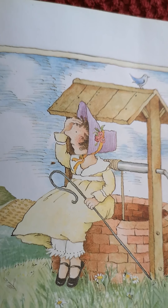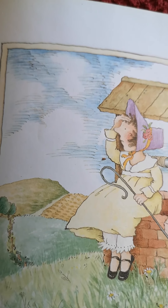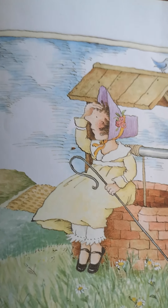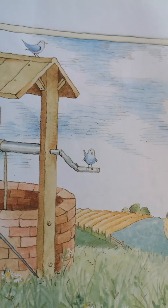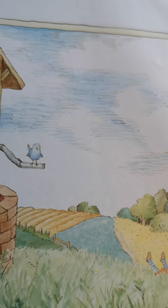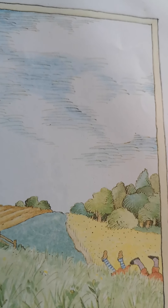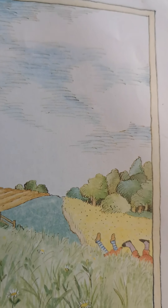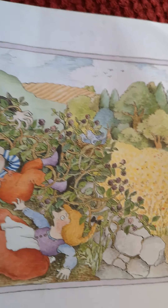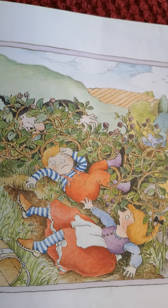Bo Peep up the hill, I Spy Jack and Jill. Jack and Jill — can you see Jack and Jill anywhere? Who's that rolling down the hill?